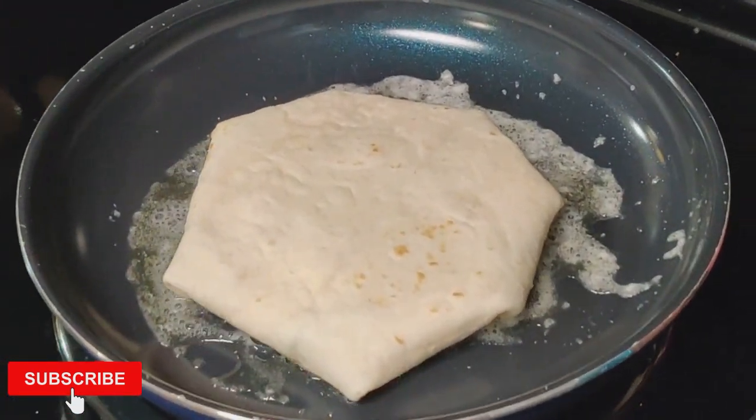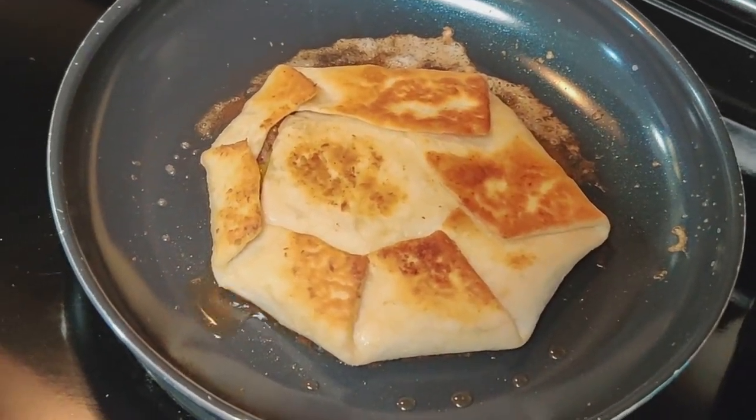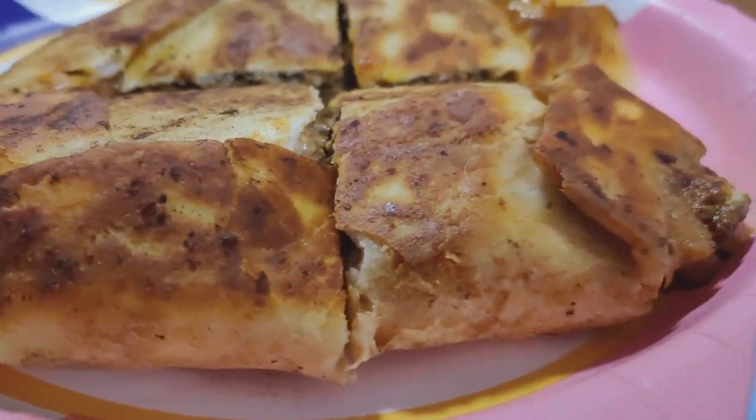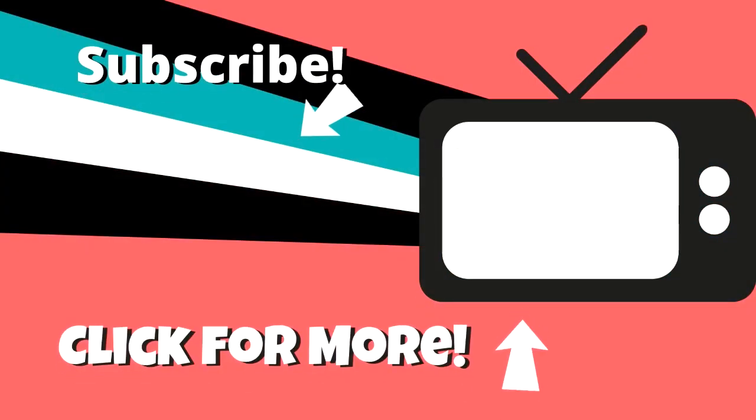As always, thank you guys so much for watching. I hope you enjoyed this week's super easy meal ideas. If you did, don't forget to hit that like button, and if you haven't already, we would love for you to join our YouTube family — so hit that subscribe button down below and turn on notifications, and we'll see you guys in the next one.